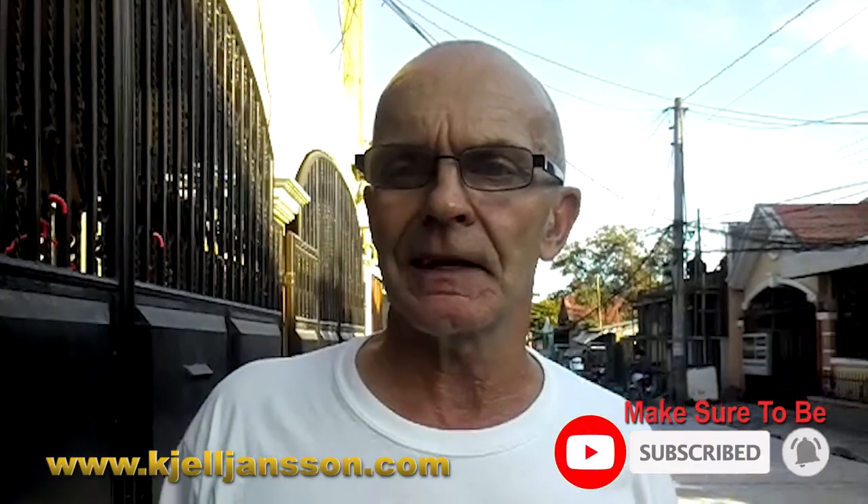Hi guys, welcome to our life in the Philippines. We've kind of been on the lazy side here for the last couple of days. I got a little flu and my wife, same thing. So we haven't really put out any video here in the last couple of days.